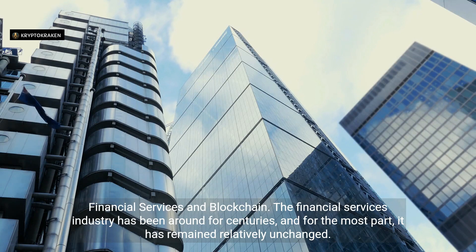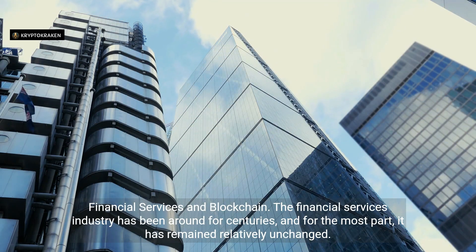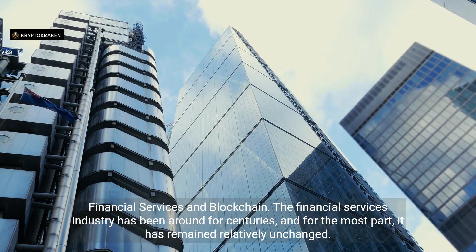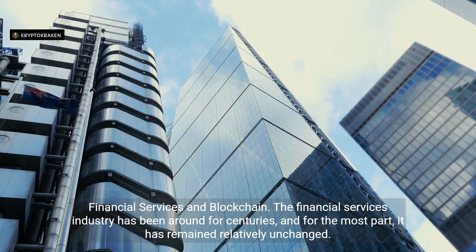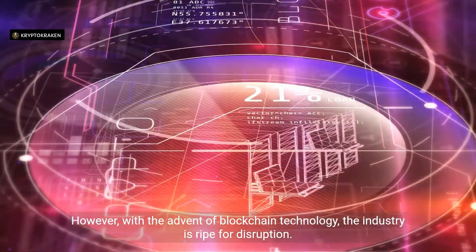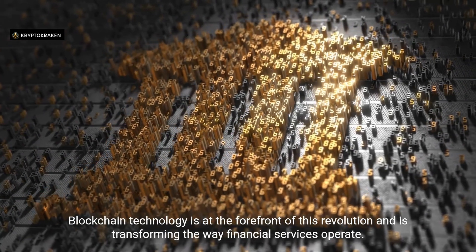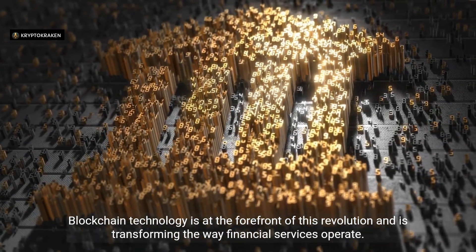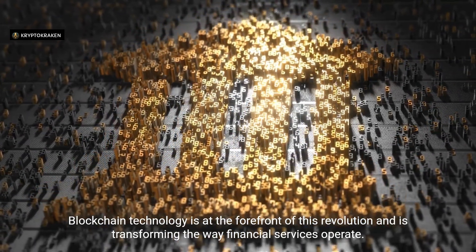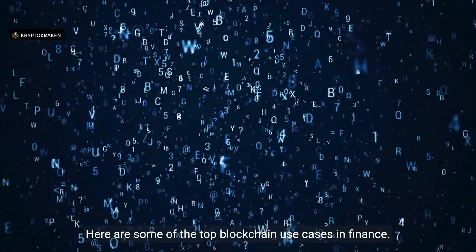Financial Services and Blockchain. The financial services industry has been around for centuries and has remained relatively unchanged. However, with the advent of blockchain technology, the industry is ripe for disruption. Blockchain technology is at the forefront of this revolution and is transforming the way financial services operate. Here are some of the top blockchain use cases in finance.